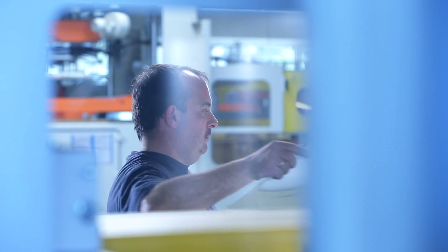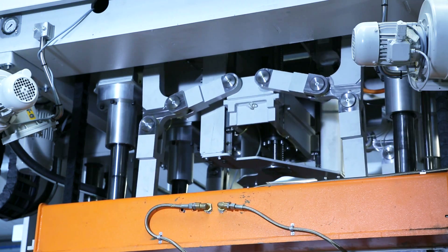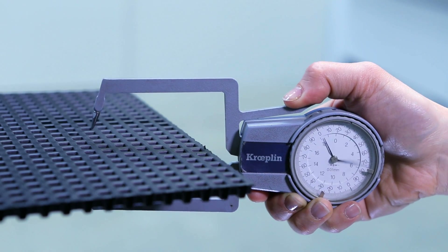Thermoforming is a process that has essentially been established for decades now. A massive number of products from all conceivable areas of our daily life are manufactured. As a result of the increasing market demands, machines that are faster and more precise are required to achieve maximum quality in the shortest time.